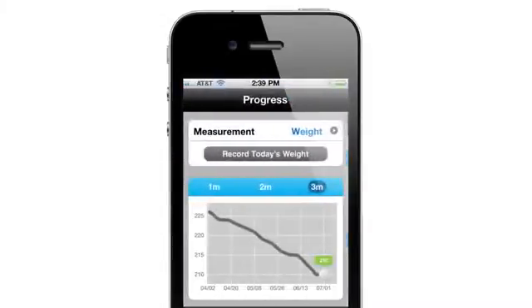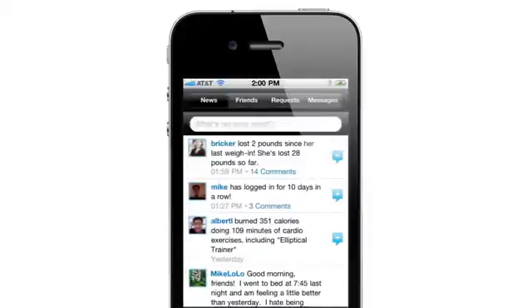In no time, you'll be tracking your activity, monitoring personal bests, and sharing goals with friends and family. Thanks for considering the Schwinn 430 elliptical.